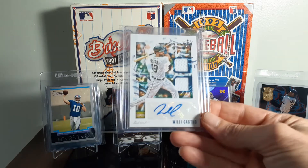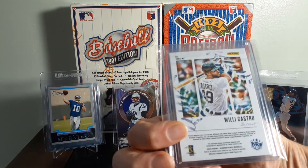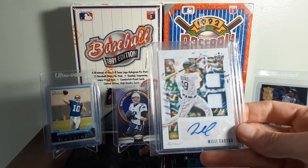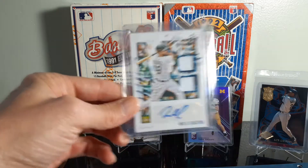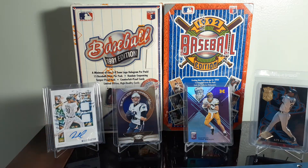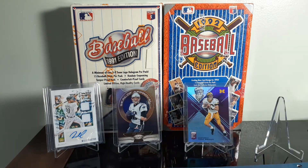Another card I thought was a pretty good steal: I picked up a Willie Castro 2020 Diamond Kings Auto Jersey Relic. Only paid $3 for it. He's a rookie this year, had a really good season. I think he was kind of overshadowed by a few of the others, plus playing in Detroit you're not going to get as much show and tell.